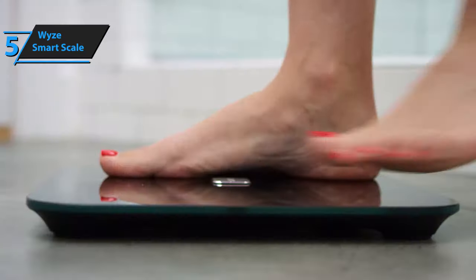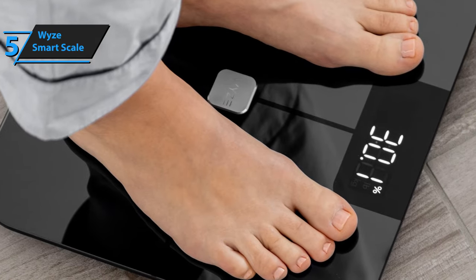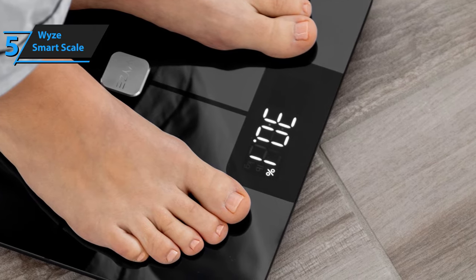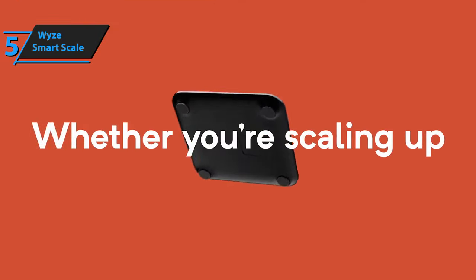It also boasts an IPX3 waterproof rating, which means that it's sweat and splash-proof. The on-scale measurements include weight, BFP, and heart rate, but you'll be able to measure and track lean body mass, muscle weight, basal metabolic rate, metabolic age, body water percentage, BMI, visceral fat, and bone mass if you connect to it via app.